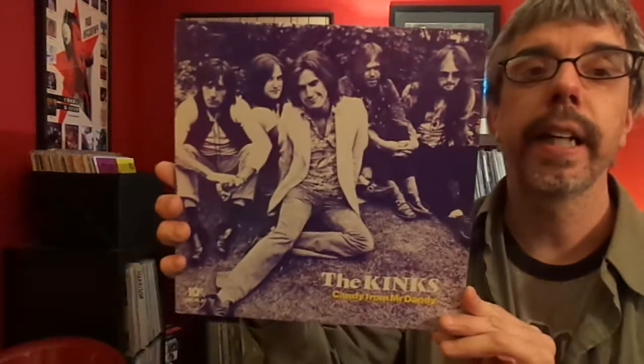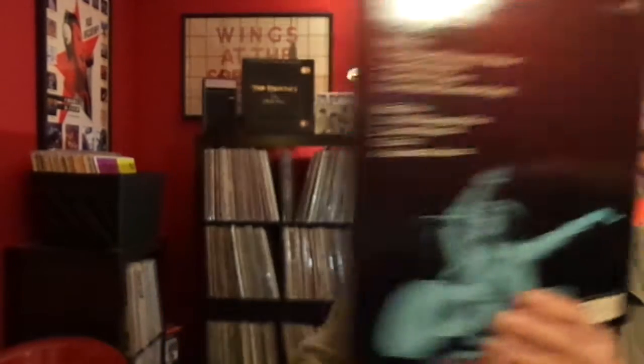The Kinks, Candy from Mr. Dandy. I showed this not that long ago.